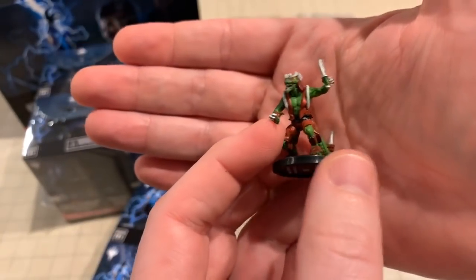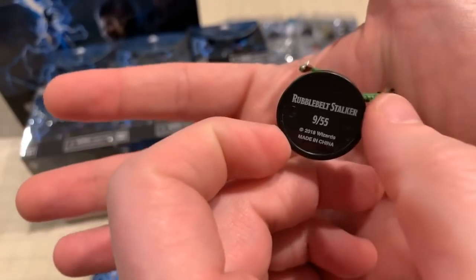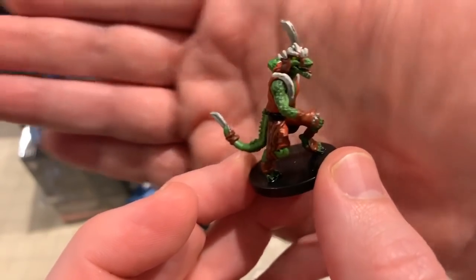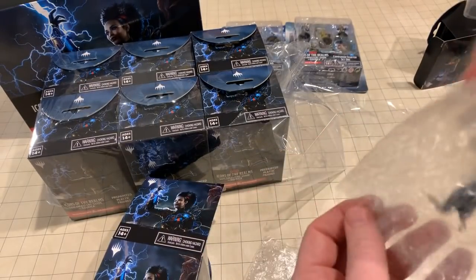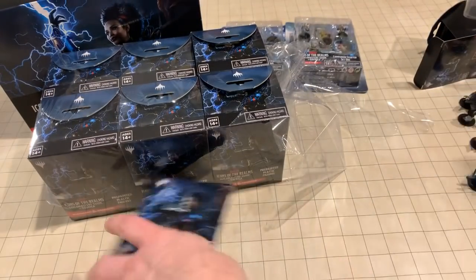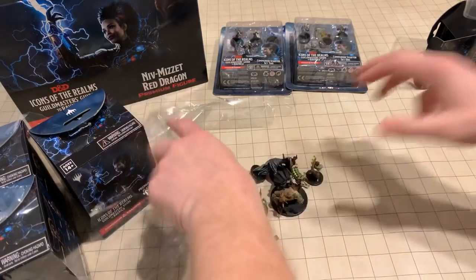It doesn't seem like it's Warhammer dark and gritty, but it's definitely a little darker than what you'd typically find with D&D. I guess — is this the magic version of a D&D kobold, or some type of lizard folk? Claw... something. All right, so this is another spirit — lots of spirits and those types of things.